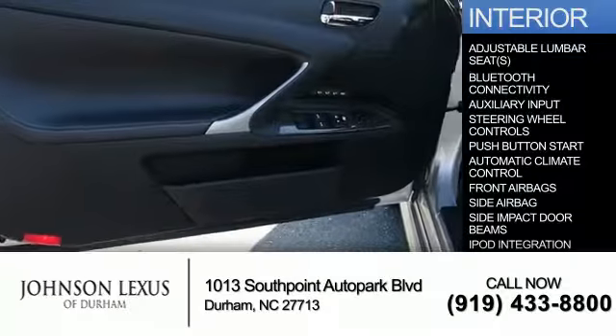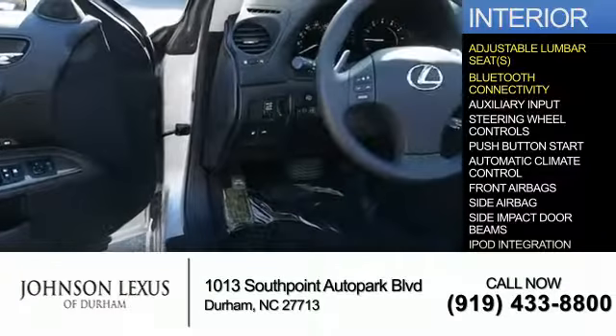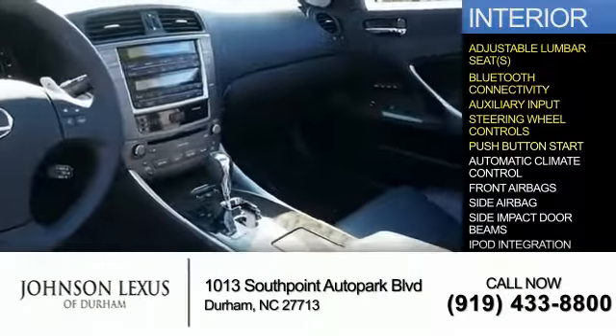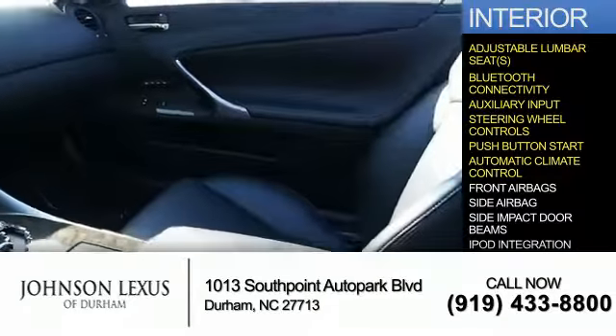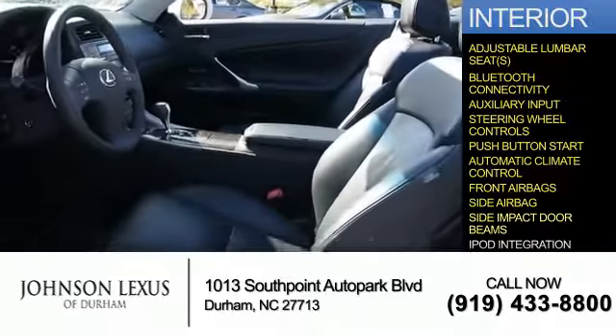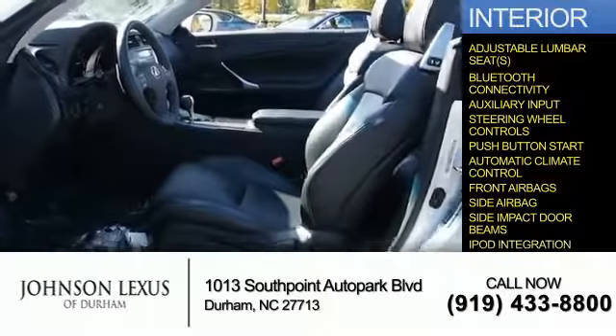Inside you'll find adjustable lumbar seats, Bluetooth connectivity, an auxiliary input, steering wheel controls, push-button start, automatic climate control, front airbags, side airbags, side impact door beams, and iPod integration.